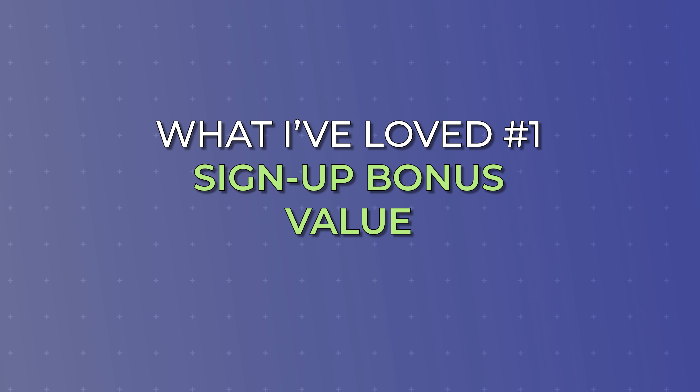Once I earned 84,000 points through Chase, I transferred them over to my World of Hyatt Rewards account. Inside World of Hyatt, you can get incredible value for points, and that's one of the reasons people love the Chase-Hyatt transfer relationship. I was able to redeem those 84,000 points for a stay that would have cost over $2,000 if booked in cash — a total redemption value of 2.3 cents per point. I've made a full video detailing that redemption if you'd like to check it out.